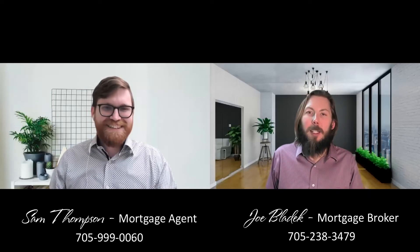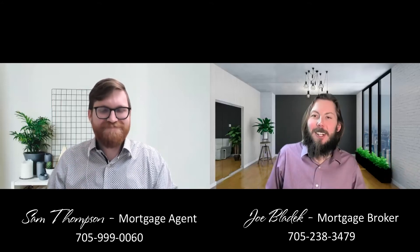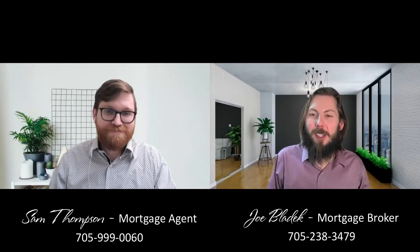Hey everyone, welcome to today's video. My name is Joe Bladick and I'm here with Sam Thompson, and we're going to get started on how to take money out of your house to pay bills, which is something that we get a lot of questions on, don't we Sam?